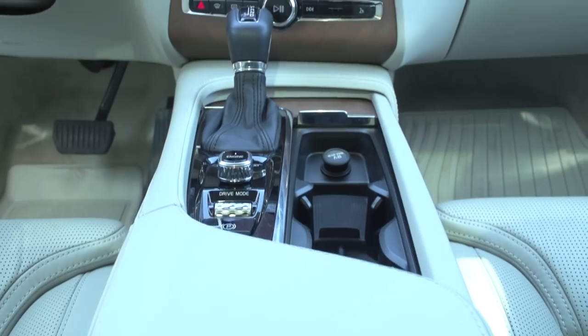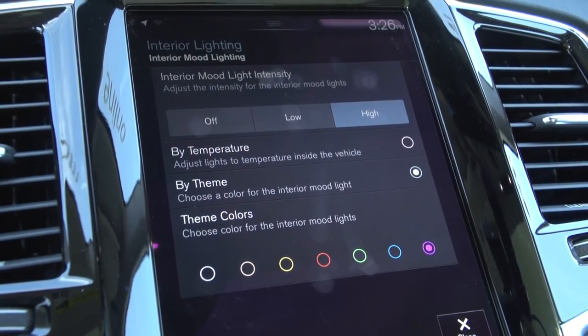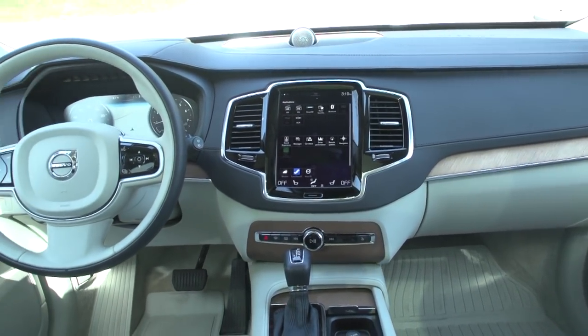Also, a heated steering wheel, leather gear shift, all the wood grain trim, and even your choice of colors with interior ambient lighting. There's so much luxury here inside the new XC90.